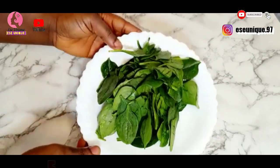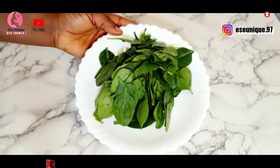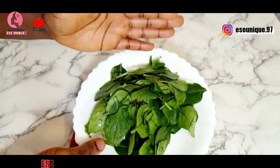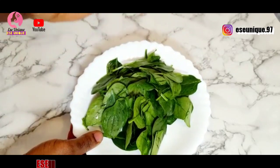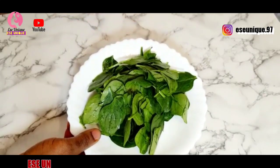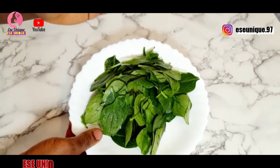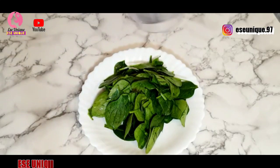I'm going to be using spinach as my first ingredient. I have a handful of spinach and it has been properly washed. If you are going to be doing yours, make sure you wash your spinach properly to ensure that you have no sand or any dirt on it. Make sure it is properly washed. I'm just going to transfer this into my blender.